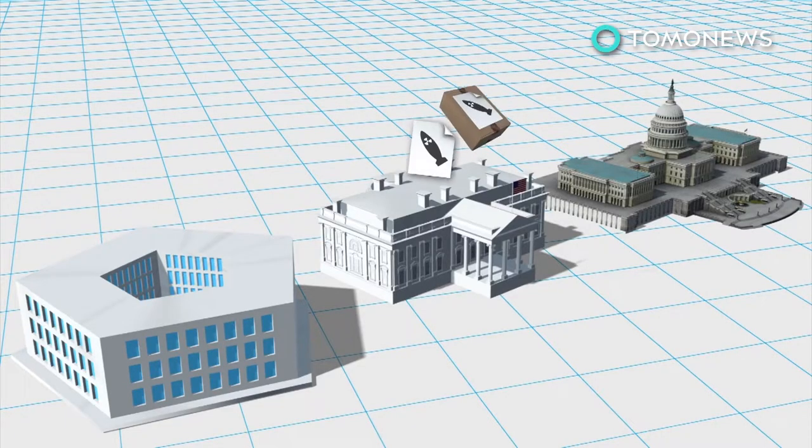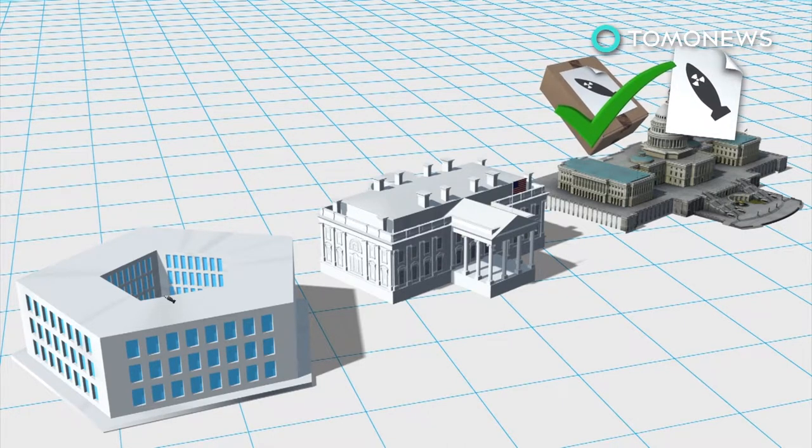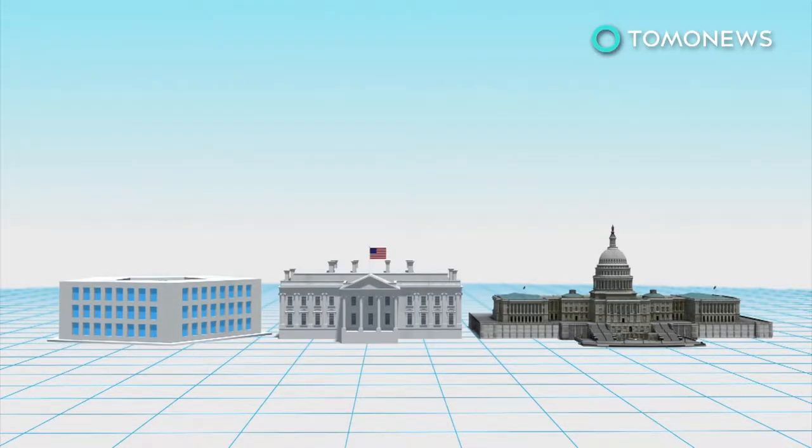The US Constitution gives Congress the power to declare wars and authorize funds to support them. The President would normally appeal to Congress for authorization if he wants to declare a war. However, the President also has temporary authority to use force for up to 60 days without congressional approval.